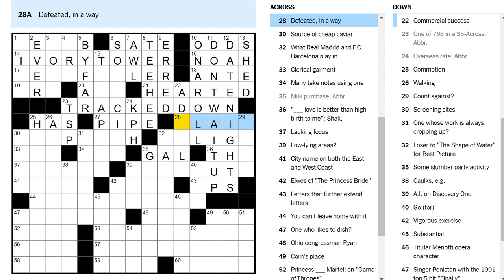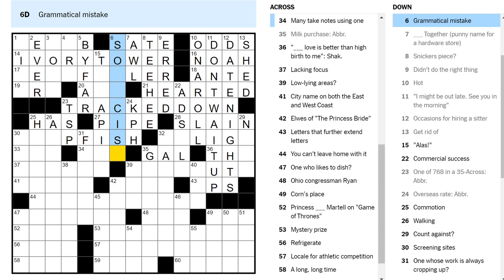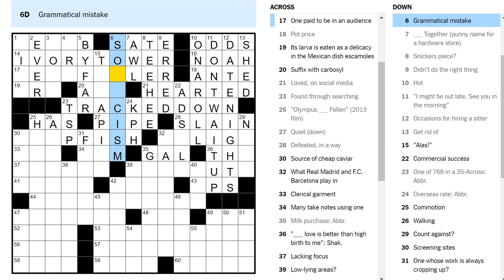Slayed — you slayed someone? That's not how you write slayed. Slain — someone who's been slain has been defeated. Source of cheap caviar — a dollar store. Something fish. Carpfish. Screening sites — don't know. Something schism — it's a noun.